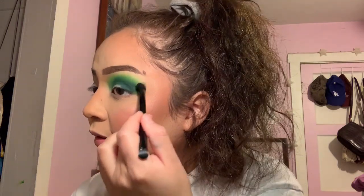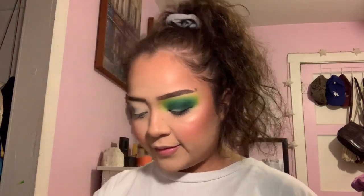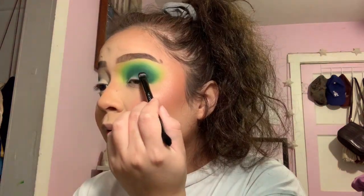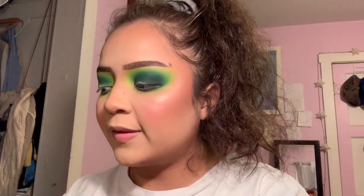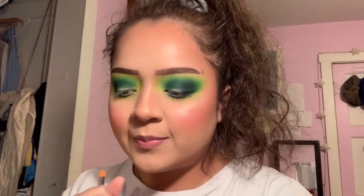Obviously that's not true for everyone because not everyone has the same amount of lid space, but at least for me I've noticed that. I'm feeling a little risky so I'm going to go in with a black shade — you can use any black you have. I'm putting this right down here, making sure the black is not going to overtake the whole thing. I'm going to cut my crease using concealer because I'm using neon pigments today. I'll be right back after I cut my crease.